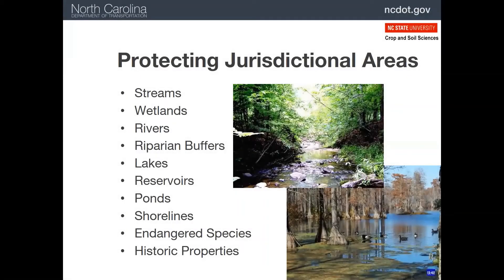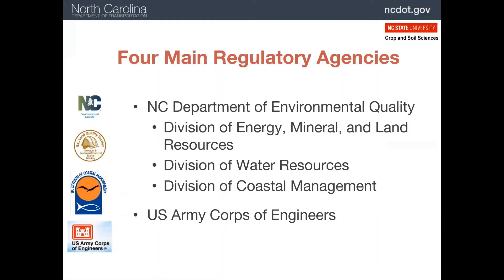The goal of the NCDOT Certification Program is to help ensure the protection of jurisdictional areas of the state. This includes all waters of the state and their buffers and shorelines, as well as protecting endangered species and historic properties. There are four primary agencies involved in protecting these resources, not including the U.S. Environmental Protection Agency.